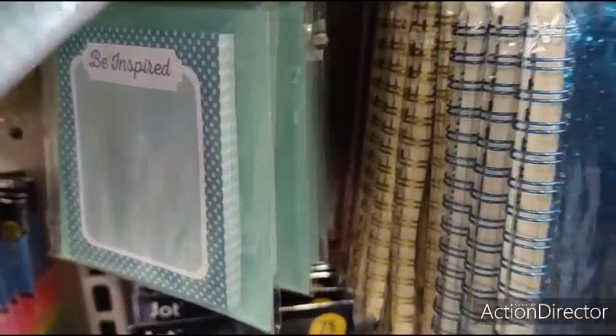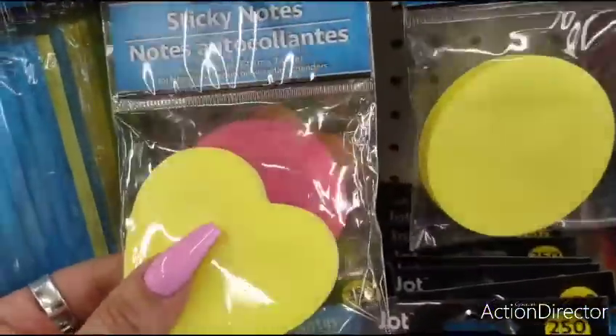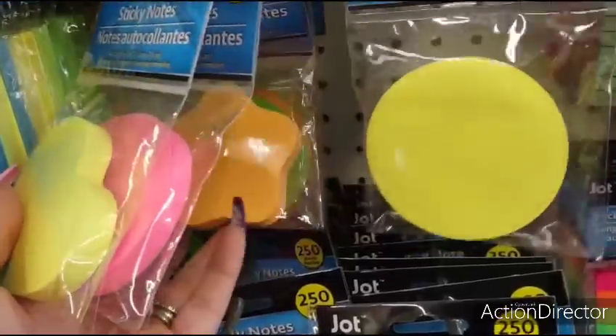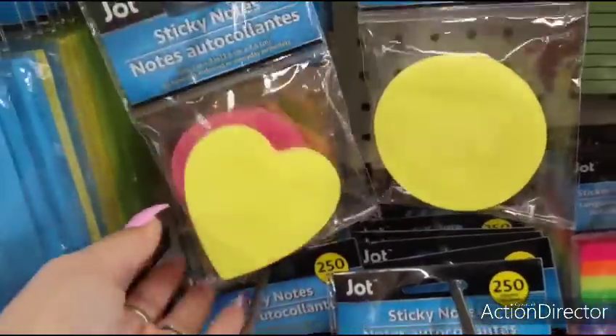'Be inspired' — I like that. Sticky notes in the shape of a yellow heart. These are all neon colors. You got the hot pink circle, neon orange star. I definitely like it.